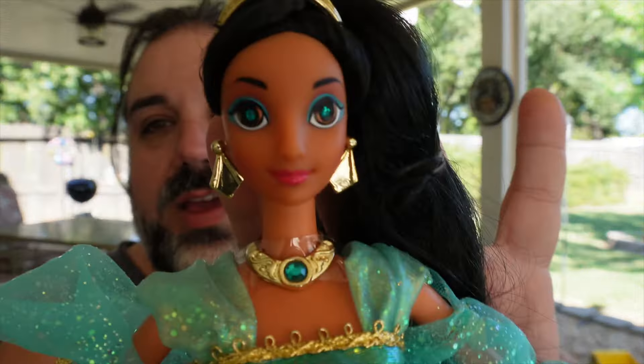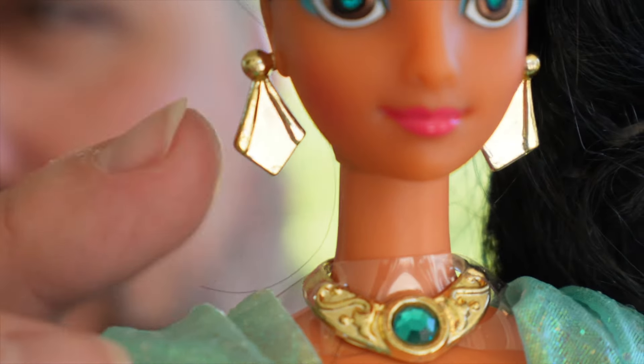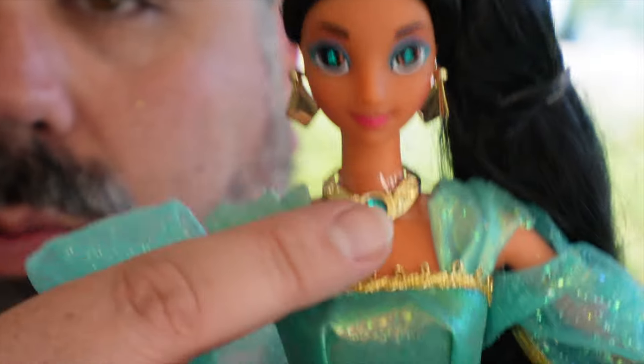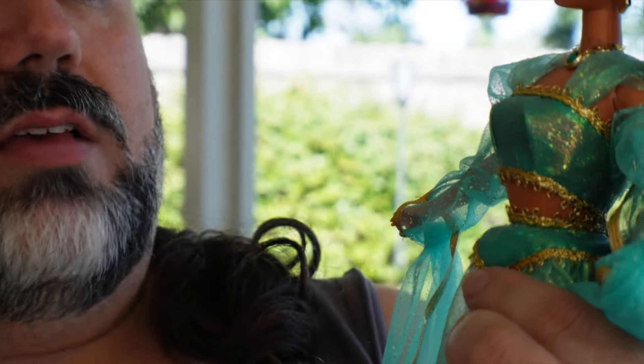She has these really pretty gold earrings. She has a matching necklace that matches her crown with the turquoise jewel, and it's all gold. And of course the gold shoes — that's all the accessories.